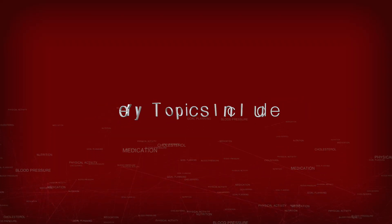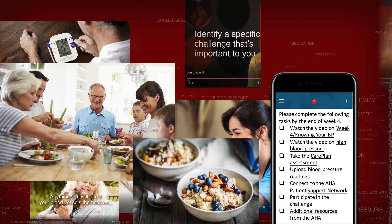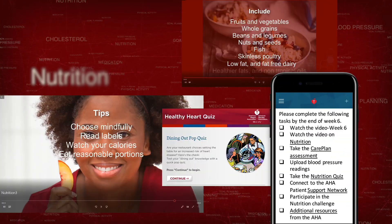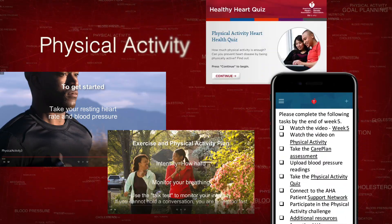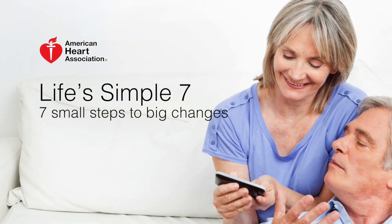Key topics include goal planning, blood pressure, cholesterol, medications, nutrition, and physical activity — all guided by AHA's Life's Simple 7.